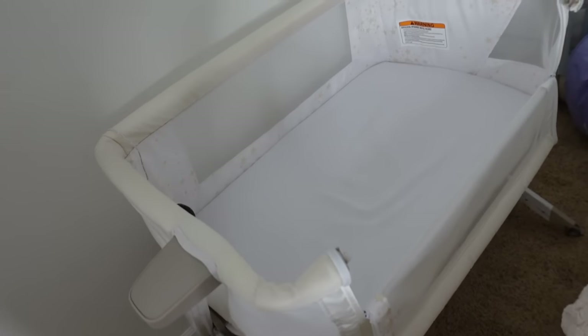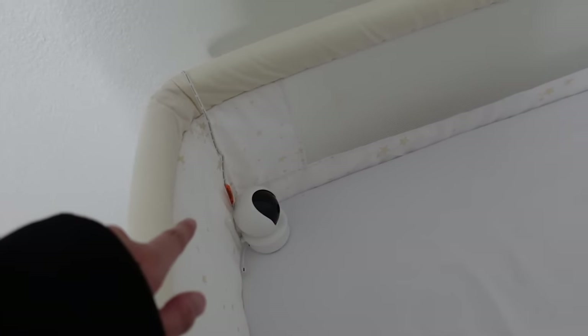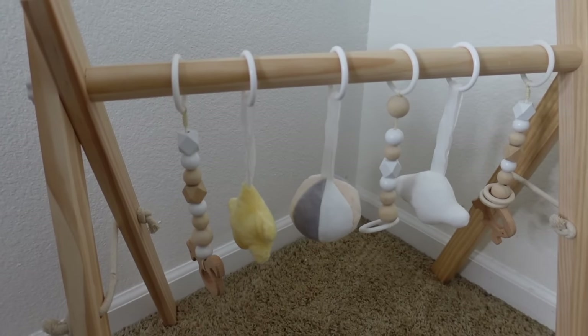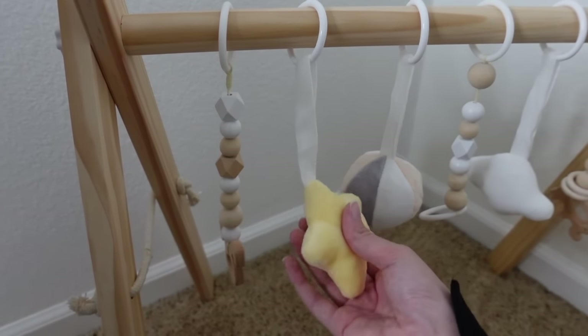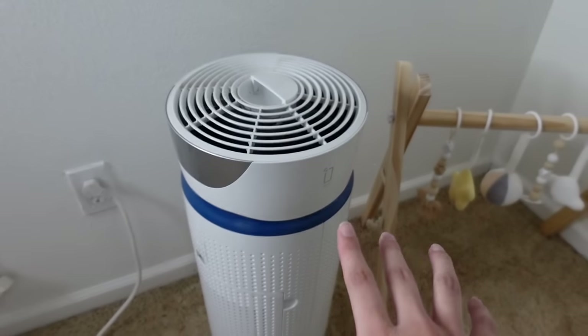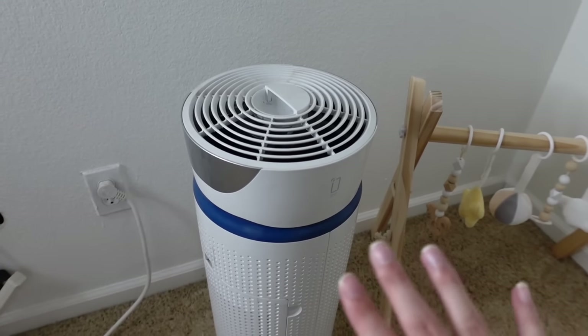I really like how you can take the side off, so in the middle of the night when you need to get her out it's a lot easier. We put her baby monitor in there with her but she's not really near it. I know you're technically not supposed to have anything in the bassinet but she doesn't move around too much. Now that she's having longer wake windows I've been getting use out of this mobile — she really likes it, just stares at it, and they all make different noises. The air purifier has been on basically 24/7 since the day we came home.